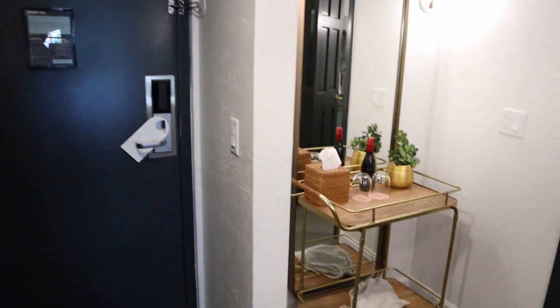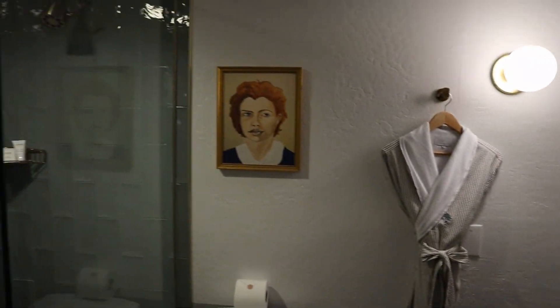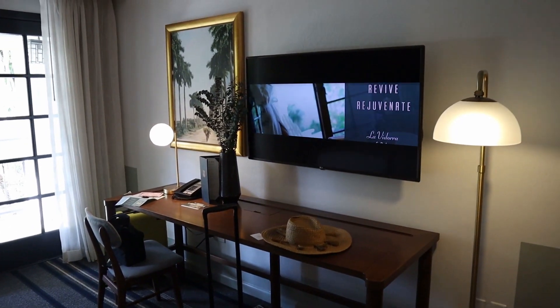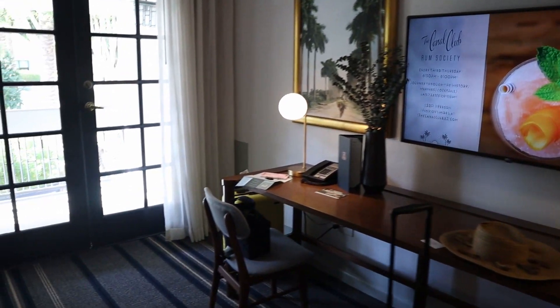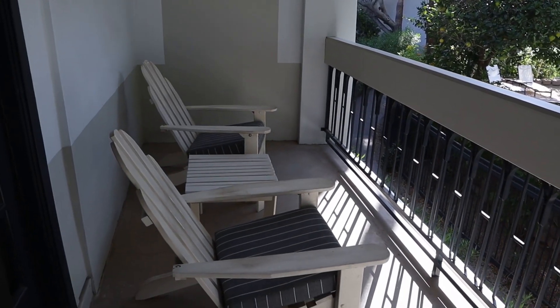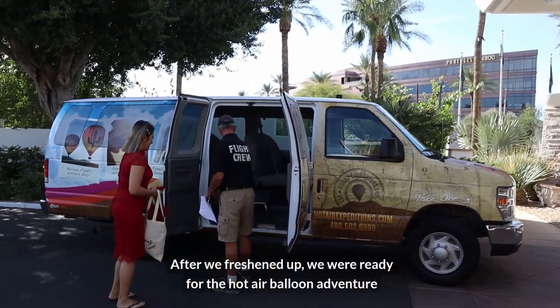We finally got into our room — let me give you a quick room tour. After we freshened up, we were ready for the hot air balloon adventure. We met our first stranger, Ty, who is our guide today!